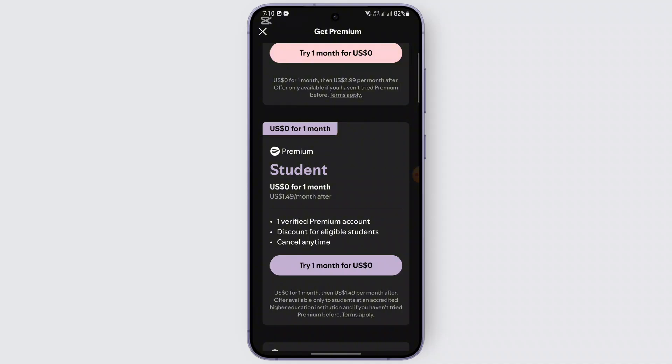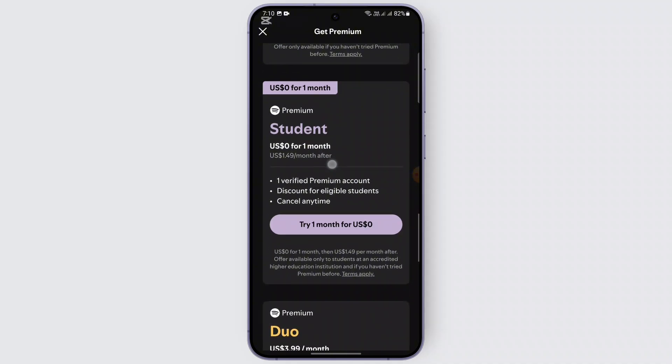Next, check if there's a payment issue. Even though Spotify offers Student Premium at a discounted rate, sometimes payment methods can fail, and that might be why you're not getting access to the benefits. Ensure that your payment method is valid and up to date.